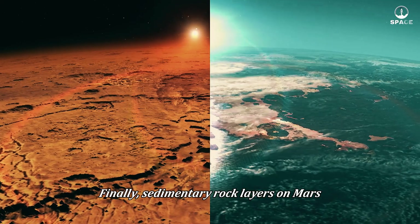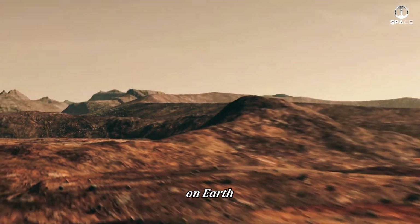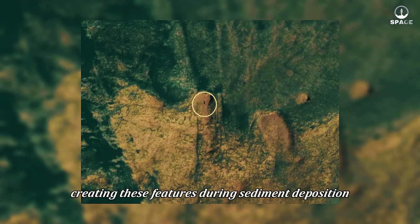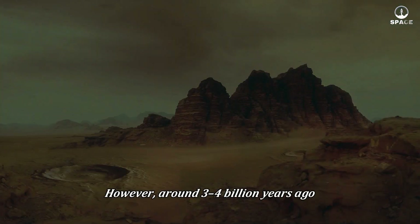Finally, sedimentary rock layers on Mars bear structural similarities to those shaped by water on Earth. Cross-bedding patterns and ripple marks suggest that water once flowed here, creating these features.